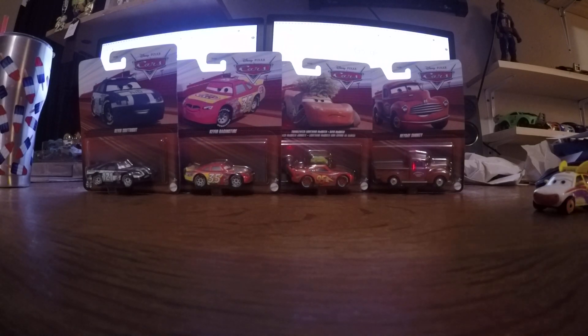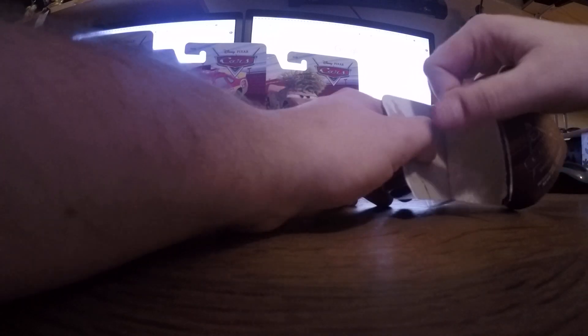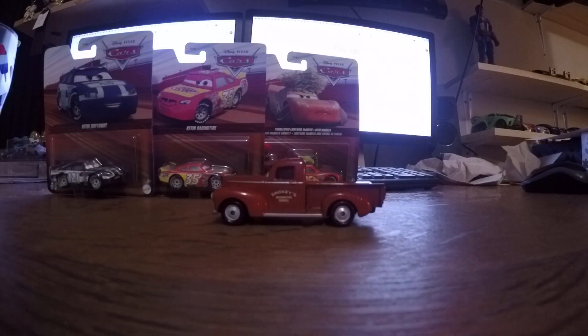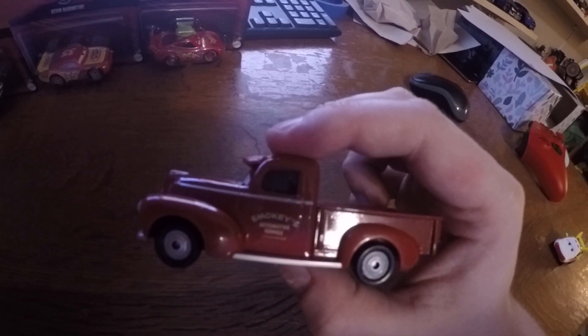Okay, let's open this one first. Okay, next from Cars 3 we have Smokey. We have Smokey.